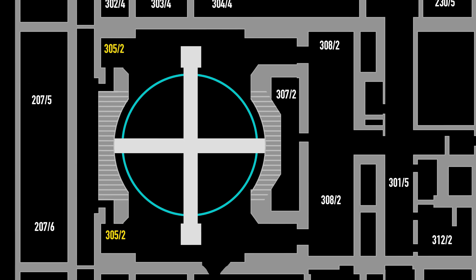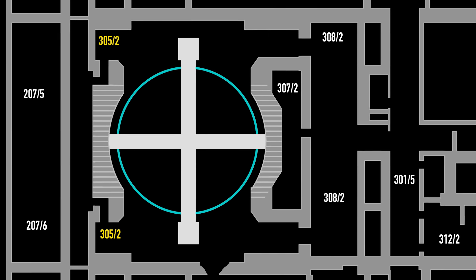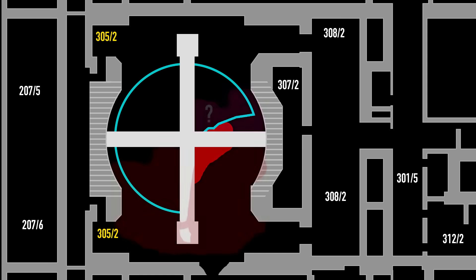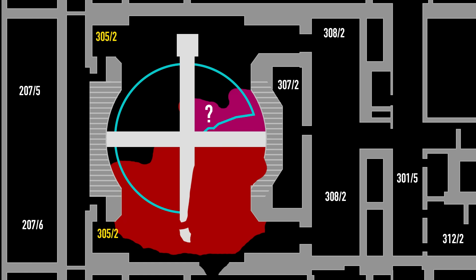Around midday of April 26, the molten mixture reached the bottom biological shield, melting a significant part of it before flowing into hole 305-2 below. This hole housed a cross-shaped concrete foundation supporting the reactor's base, which was also partially melted. As the lava consumed more materials, its heat emission and temperature began to decrease, and its composition and appearance became increasingly diverse depending on its location. This determined what happened next.